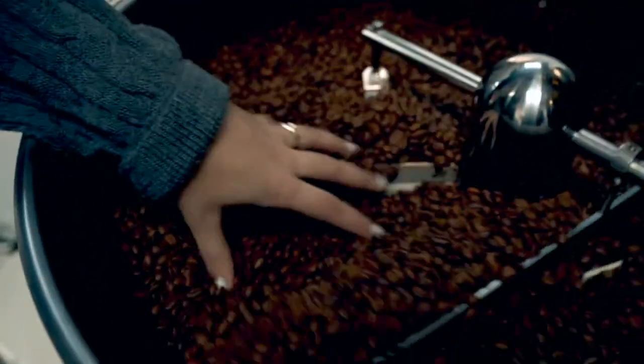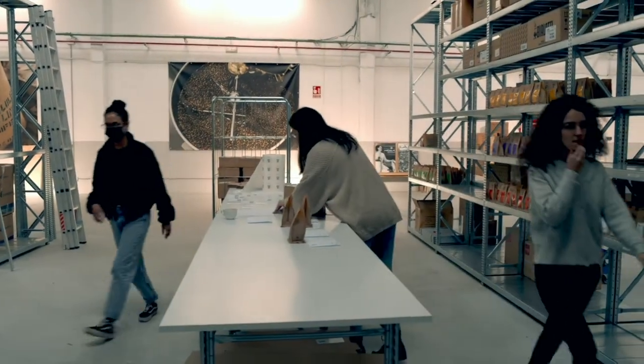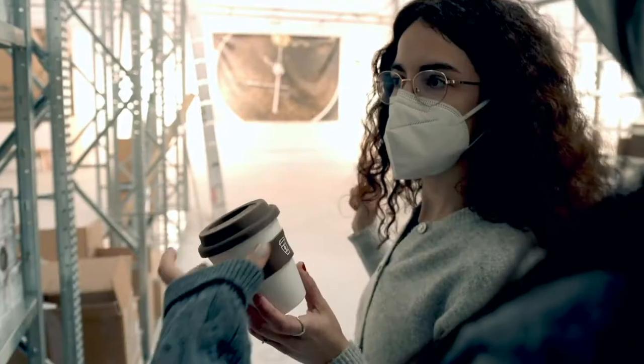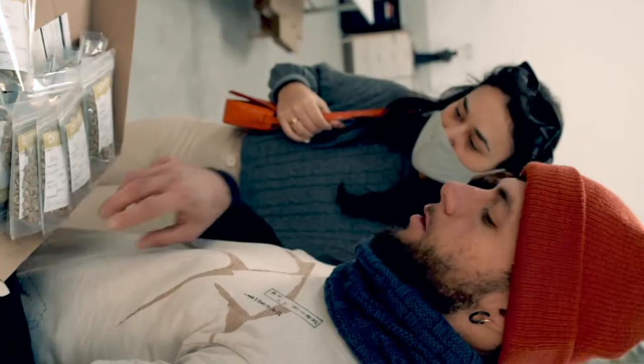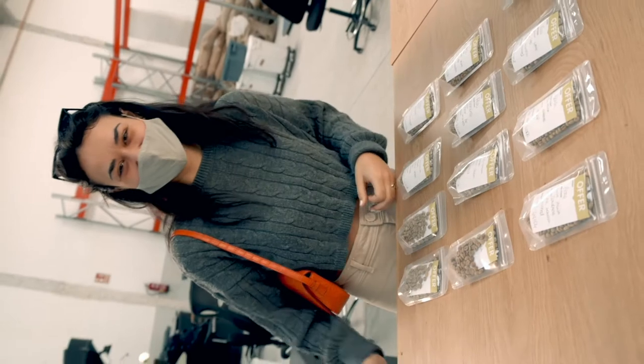It was very impressive seeing all the amount of stock they have, and how much love they put into their product. This was such an educational experience for me, and I got to learn all about the different coffee grains, along with the various preparation methods. As a daily coffee drinker, I had never stopped to think about where my coffee truly came from, and all the work that goes into one single cup.